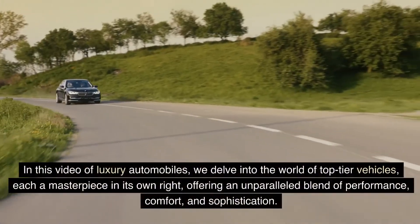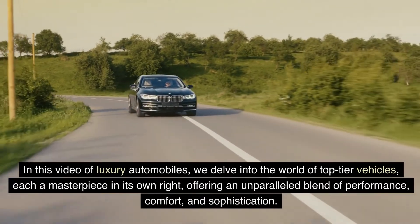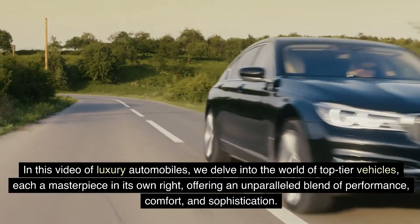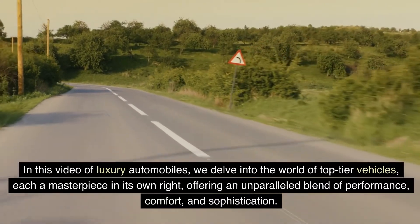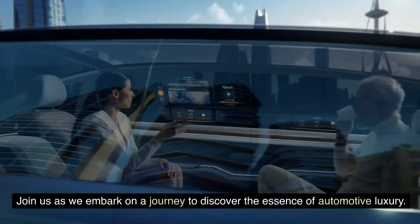In this video of luxury automobiles, we delve into the world of top-tier vehicles, each a masterpiece in its own right, offering an unparalleled blend of performance, comfort, and sophistication. Join us as we embark on a journey to discover the essence of automotive luxury.